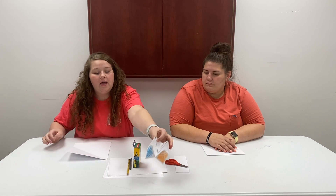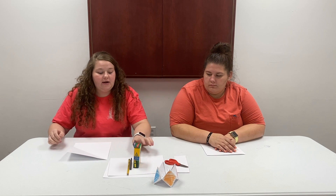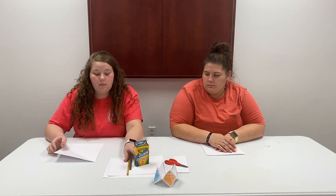Thanks, Lucas. So today we're going to be making a paper fortune teller. First thing you're going to need are a piece of paper, crayons, a pencil or a pen, and a pair of scissors. And of course, just like any other craft, your parents. So let's get started.